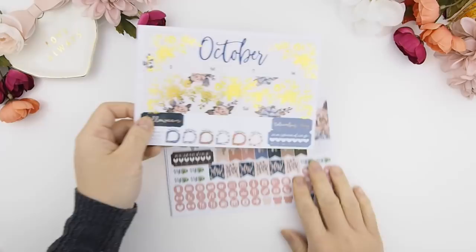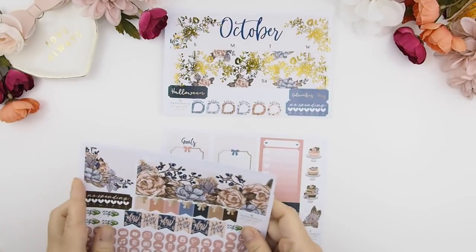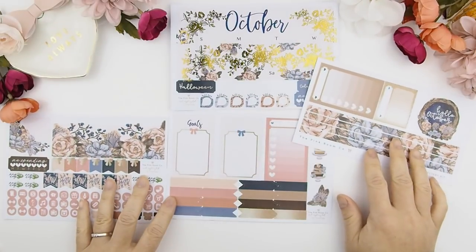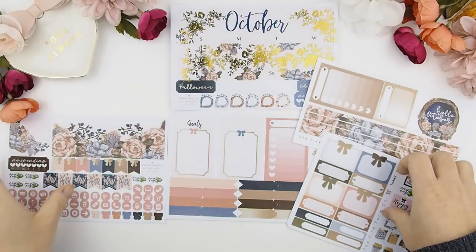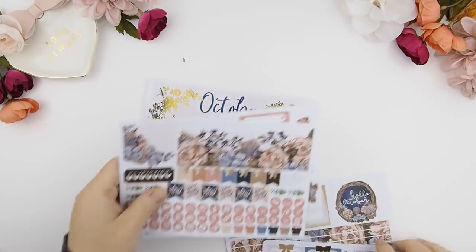With this monthly kit you get four sheets of stickers to create a monthly view in your Erin Condren or Happy Planner. You can also purchase this kit separately just for the month itself — you don't have to buy the whole mystery kit. But you do get a bit greater value when you buy the mystery kit, and you can use the four sticker sheets plus the freebie sheet to create a monthly view.